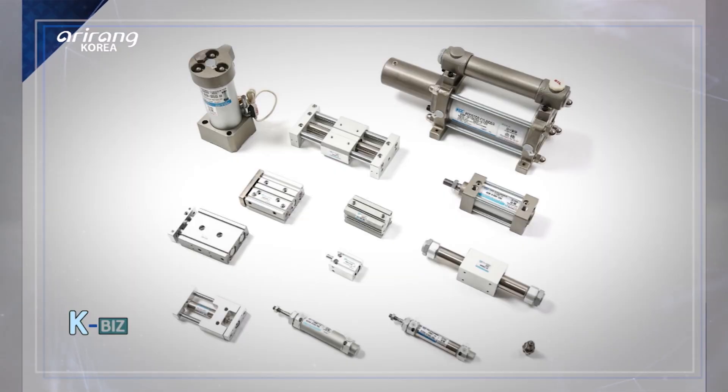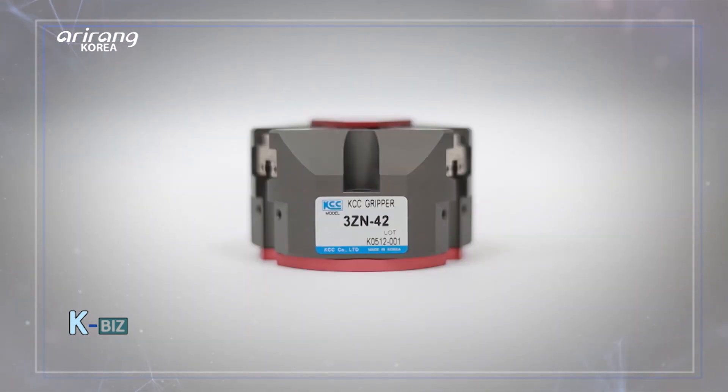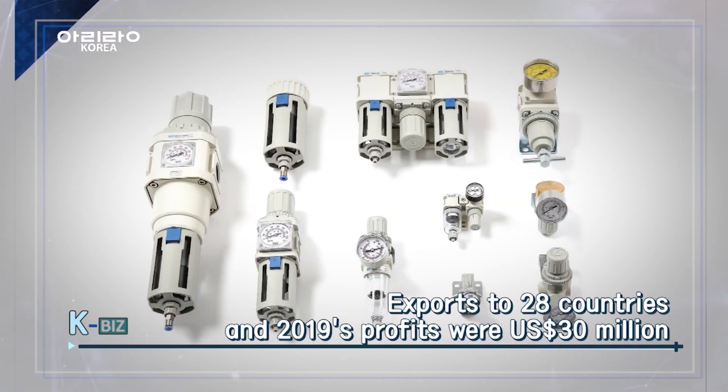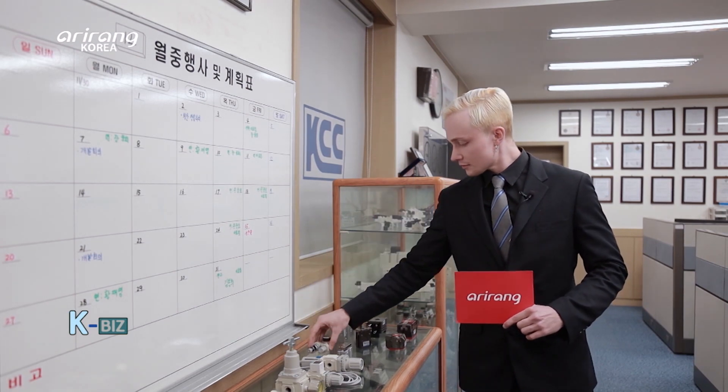In addition, this company manufactures pneumatic cylinders, hydraulic cylinders, cleaners, and other diverse components for automation equipment. Thanks to such technical abilities, this company delivers to Korean conglomerate corporations and also exports to 28 countries. Last year, it made profits of 30 million US dollars.